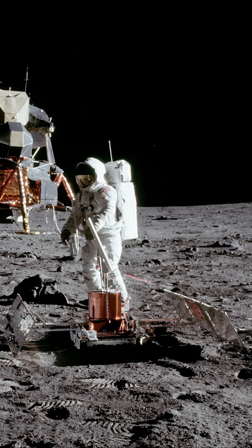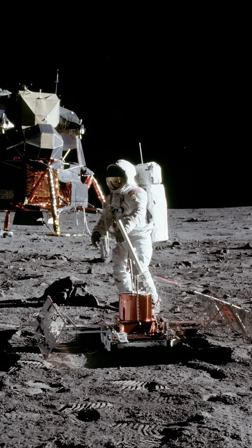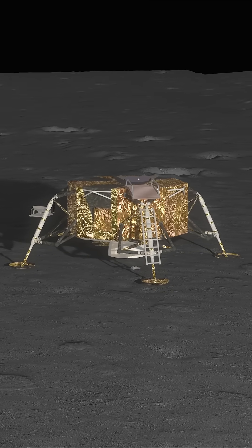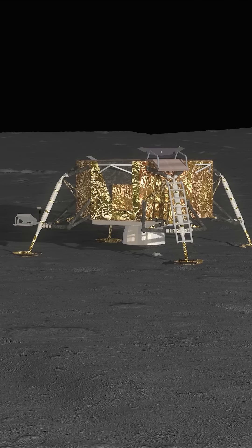Apollo 11 didn't just carry humans to the moon — it also carried a surprising amount of stuff. The largest object still sitting there is the descent stage of the lunar module, the gold and silver base that acted as their launch pad.